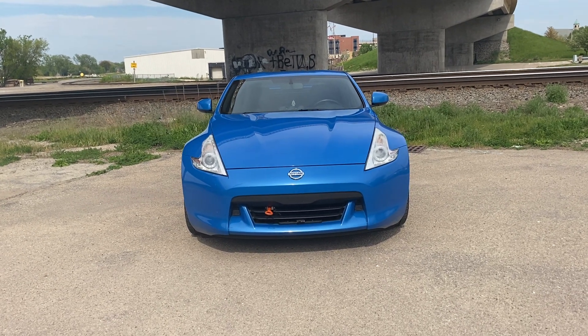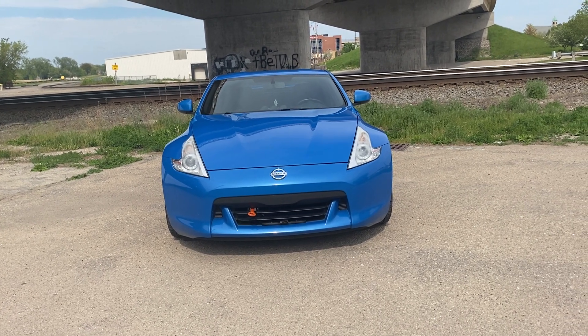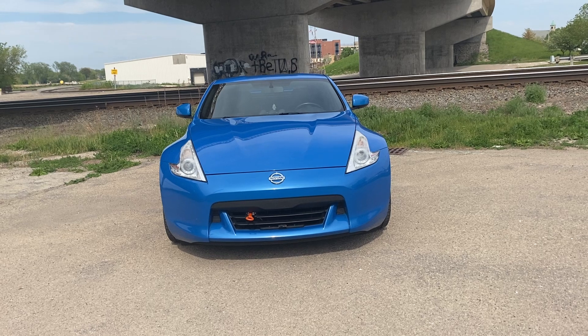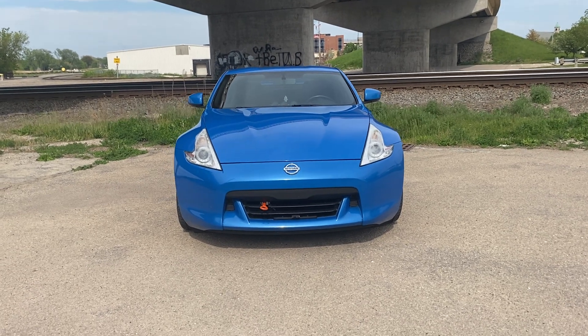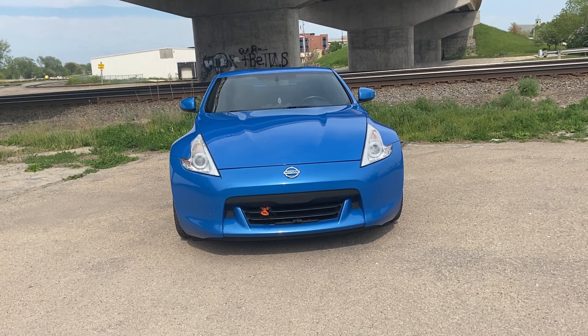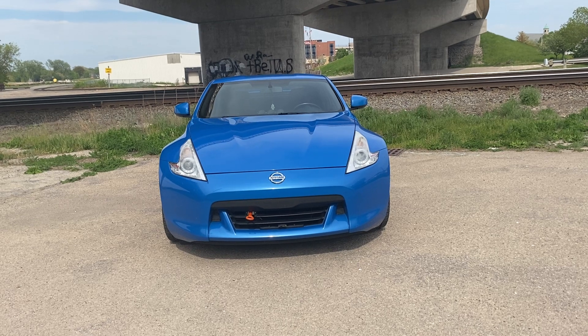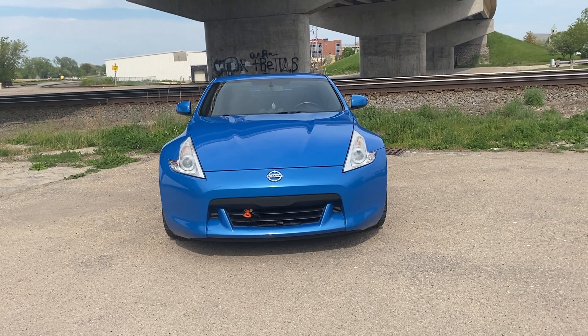Hey guys, I'm here to share my thoughts and opinions about the new Z that's coming up. They're gonna be dropping soon. I'm very happy to see Nissan dropping twin turbo again — I'm a big fan of these.